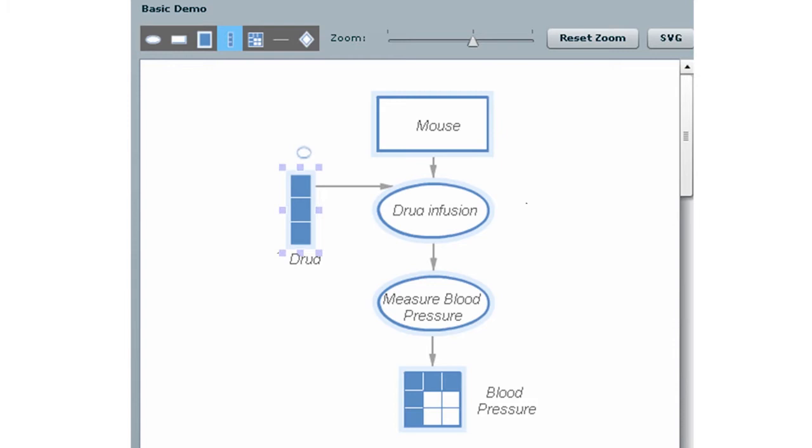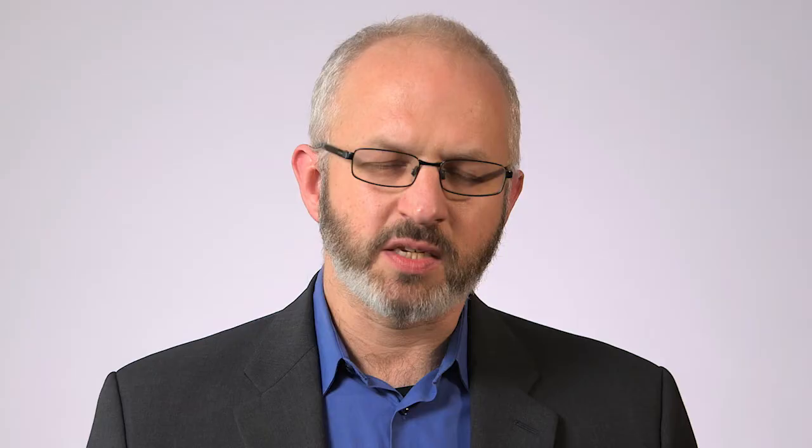This permits us to really accurately model the scientific data that they're working with, and it kind of removes the impedance mismatch that most scientists experience when they try and use biomedical databases.